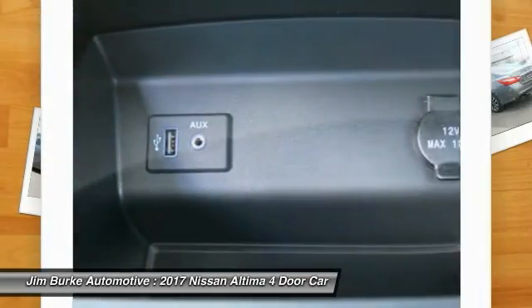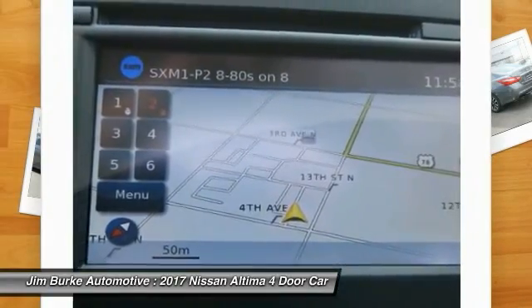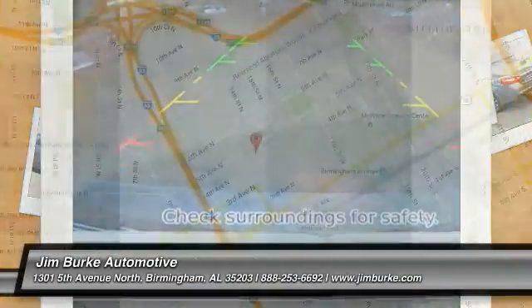Air conditioning, power steering, cruise control, aluminum wheels, FWD, AM FM stereo radio, rear defrost. Come take a test drive today.